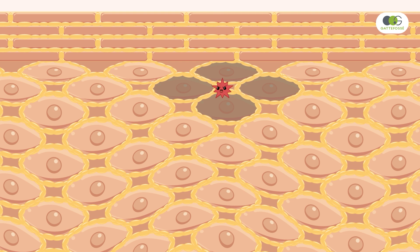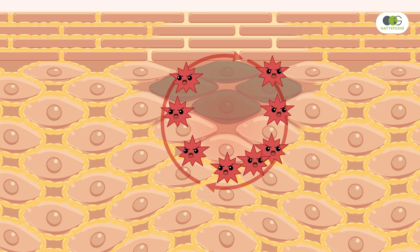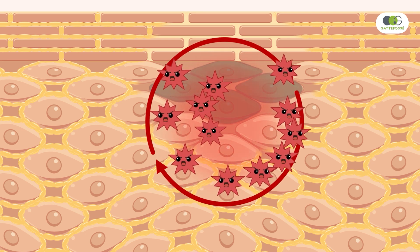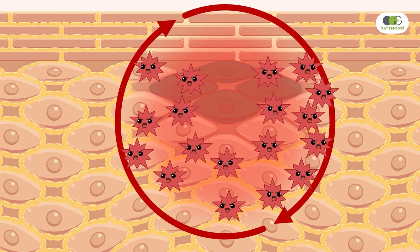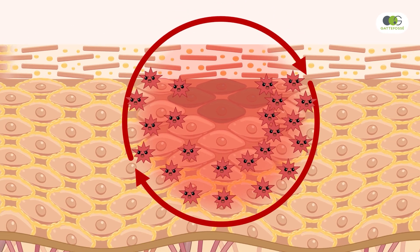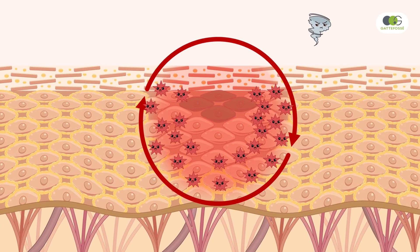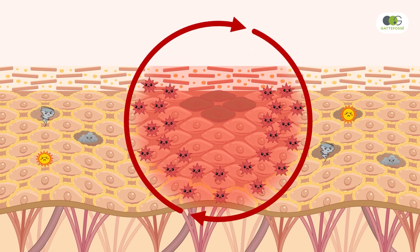Due to their unsaturated nature, skin lipids are highly susceptible to degradation by free radical attacks. Through an ongoing interplay, this lipoperoxidation generates inflammation, which in turn fosters additional free radical formation. This oxy-inflammatory environment severely compromises the barrier function integrity, leading to increased skin sensitivity.